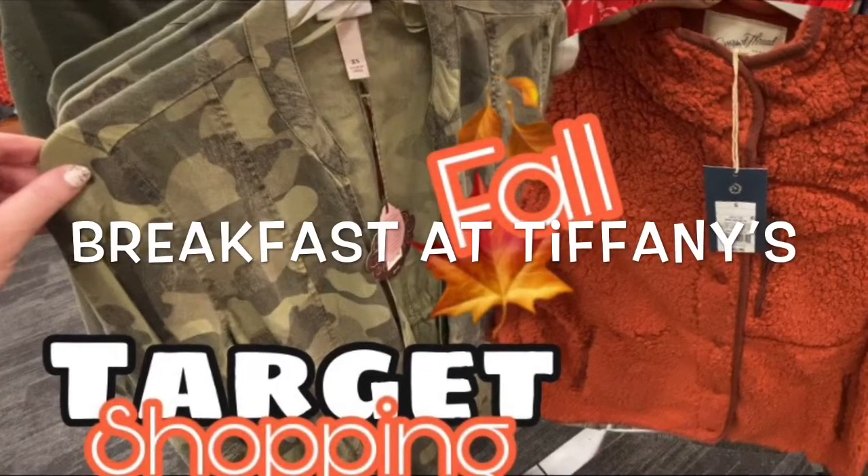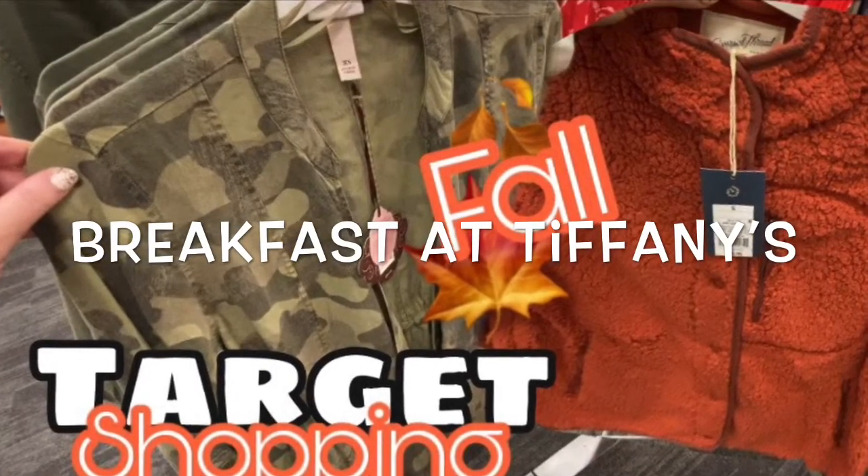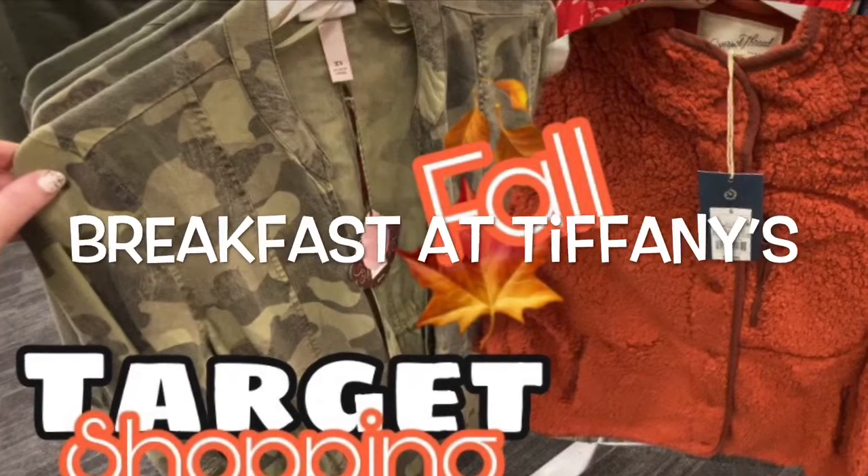Hey guys, welcome back to my channel, Breakfast at Tiffany's, where we love to shop 24-7.